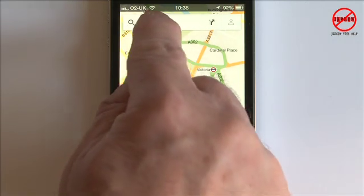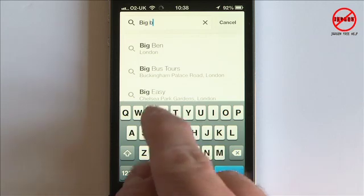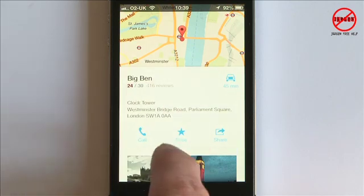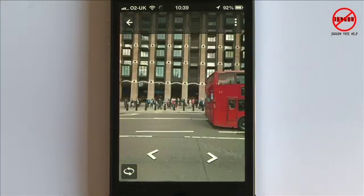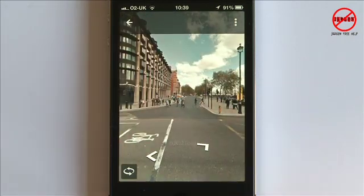To do a search, I simply type in a particular landmark, place of interest, address, or postcode — and that's taken me to Big Ben. It's showing me down here that it would take 45 minutes by car from my current location. Tapping here shows more information; I can look at more photos, go back, and I can see the street view. These are all things you couldn't really do before.